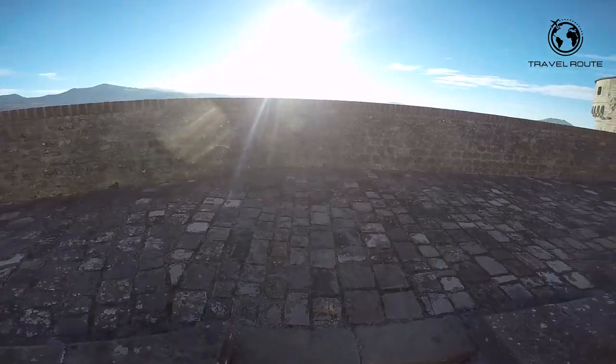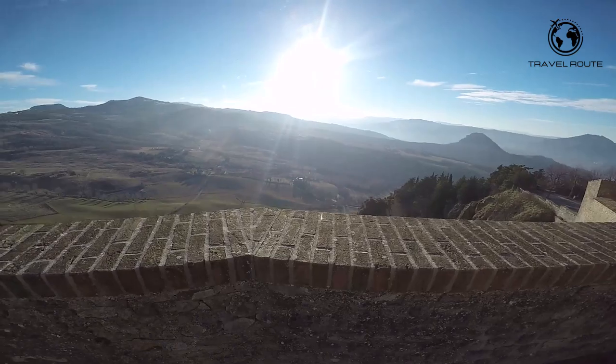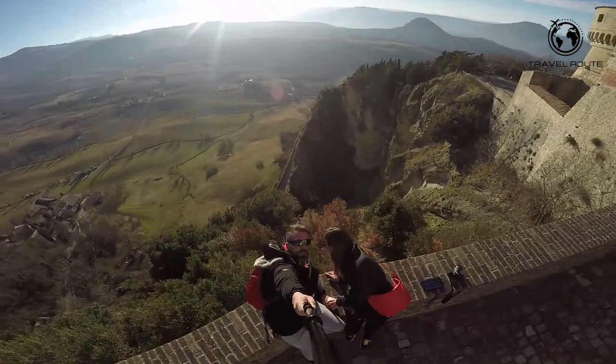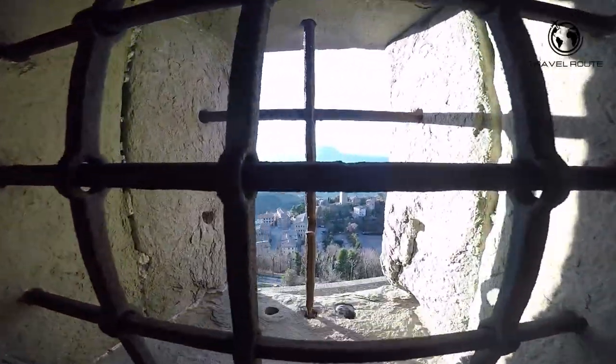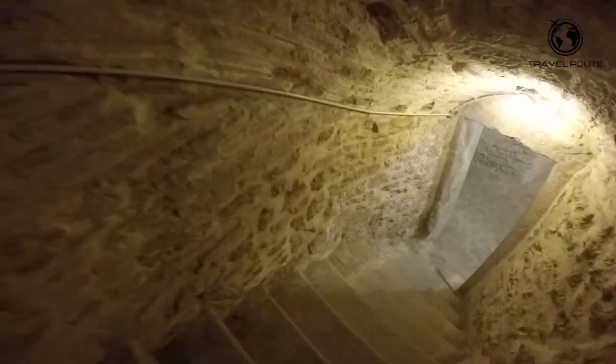Visitors can explore the castle's various courtyards and terraces, which offer stunning views of the surrounding hills and valleys. The castle is also home to several museums, including the Museum of Sacred Art, which features an impressive collection of religious artifacts from the region. The castle's interior is equally impressive, with a range of rooms and chambers that provide a glimpse into life in medieval times.